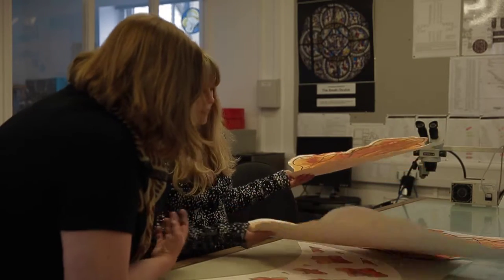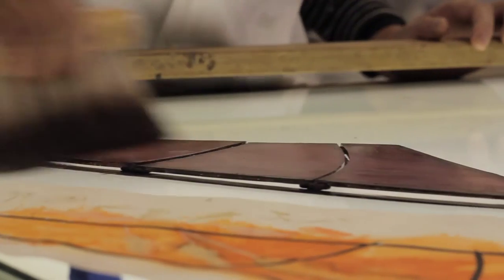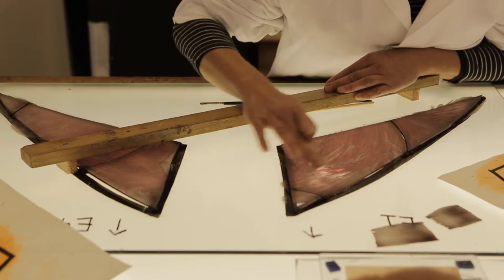The design for the window was based on the image of a wheat field. I wanted to find a theme that would encompass the history of the Garfield Weston Foundation, who had a chain of successful bakeries, and that would also reflect the historic purpose of the cloisters, which was a place for the monks to meet, eat, and meditate. I became involved with this project because my own personal work and style of glasswork is quite similar to the mark-making that was required for this window.